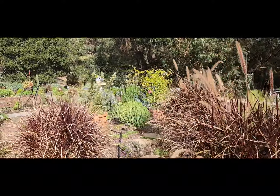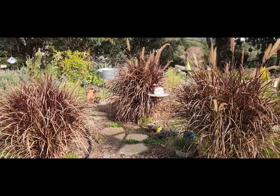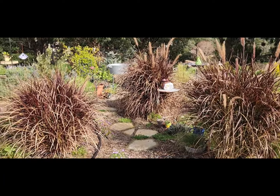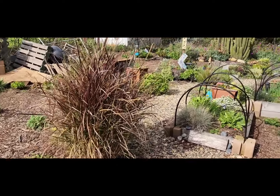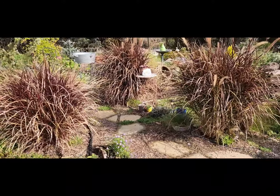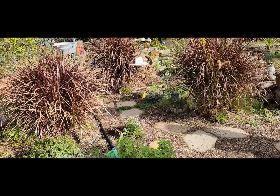With the purple fountain grass, they provide so much height in the garden that I just don't want to cut them back all the way, so I'm going to do it in stages — cut around the perimeter like I did with that one. It's still green inside so it hasn't gone into dormancy, but it will soon and I'll need to cut it back. I have a hard time letting go of things.